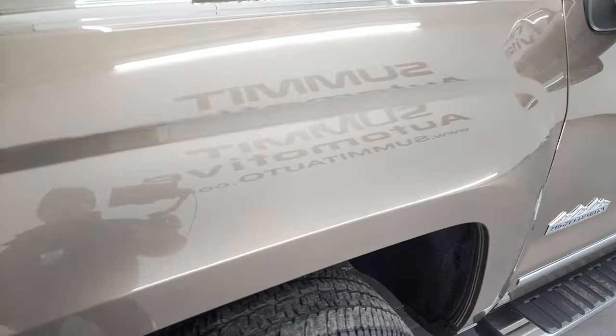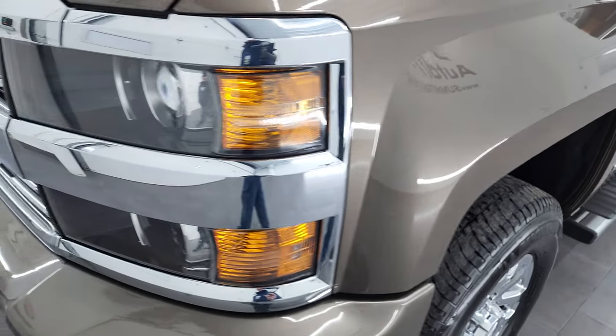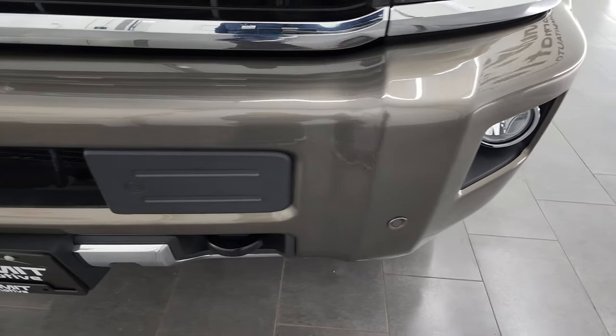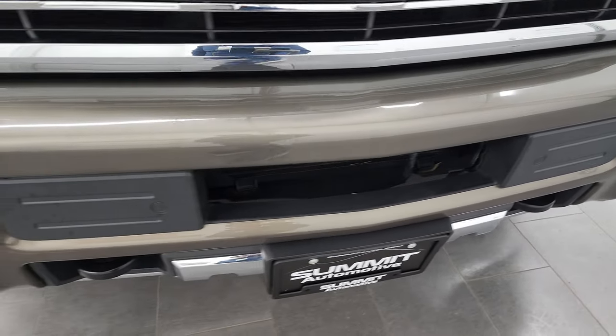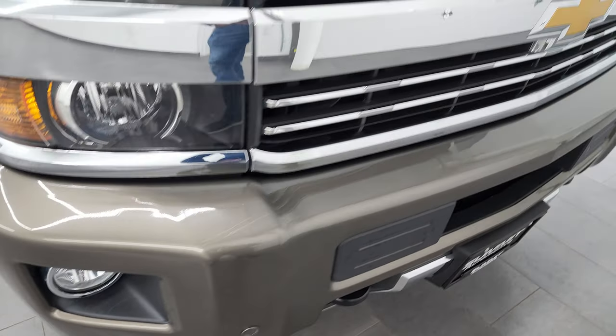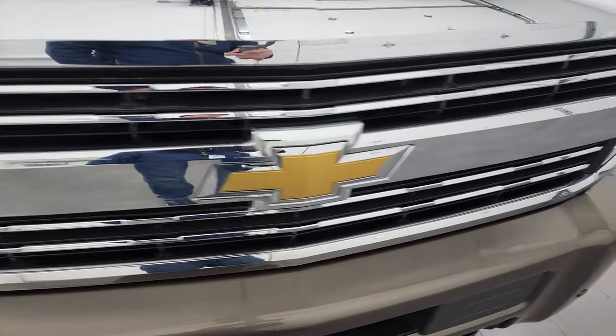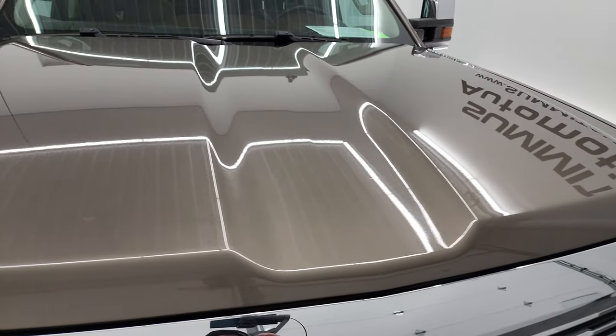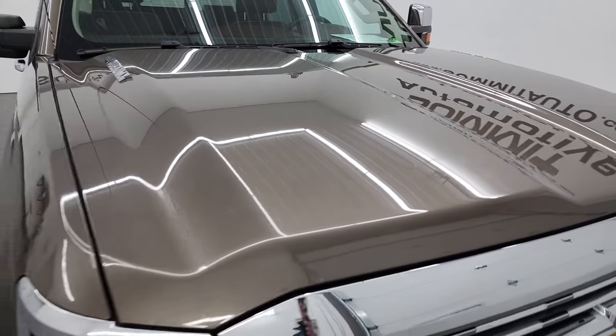The frame and underbody is in exceptionally nice condition for being a 2015. The front fender is in great condition as well. You do get the projector headlamps, and you also get the painted bumpers with the High Country package. This one has the front bumper parking sensors — no major dents or dings. It comes with the chrome-trimmed grille, and the hood is absolutely perfect.